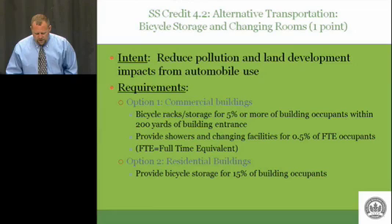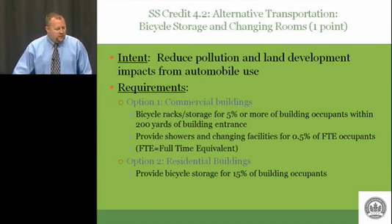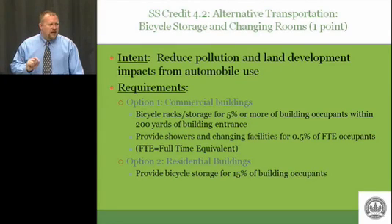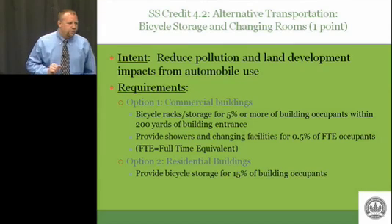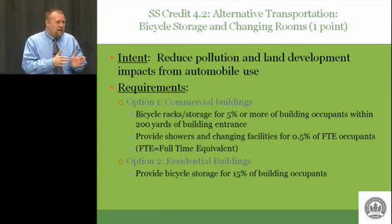Option one, for commercial buildings: bike racks or storage for 5% or more of the building occupants within 200 yards of the building entrance. Also provide showers and changing facilities for half a percent of FTE occupants — full-time equivalent. For example, if you have two workers both working a half day, four hours a day, that's one FTE occupant. Even though they might both be there in the morning, they still comprise one full-time equivalent occupant.